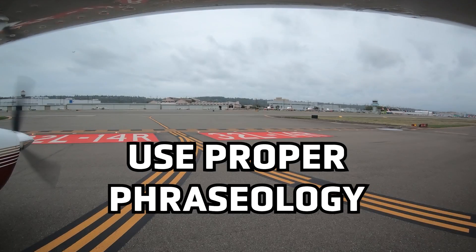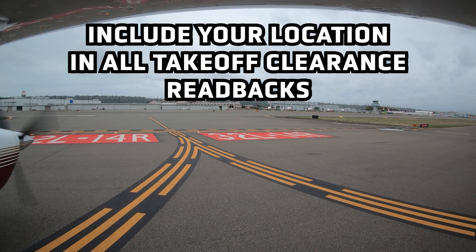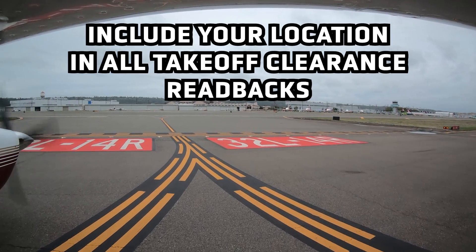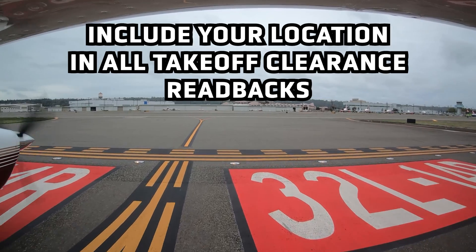Use proper phraseology. Be sure the clearance you receive from the tower and your readback include the intersection you are at. For example, ATC: 'November 463 Niner Quebec, runway 32L at Alpha Niner, clear for takeoff.' Pilot readback: 'Runway 32L at Alpha Niner, clear for takeoff, November 463 Niner Quebec.'